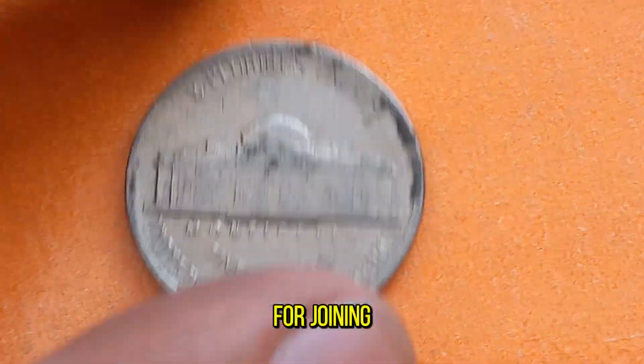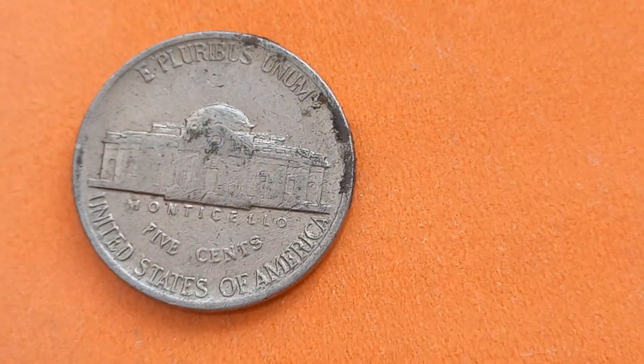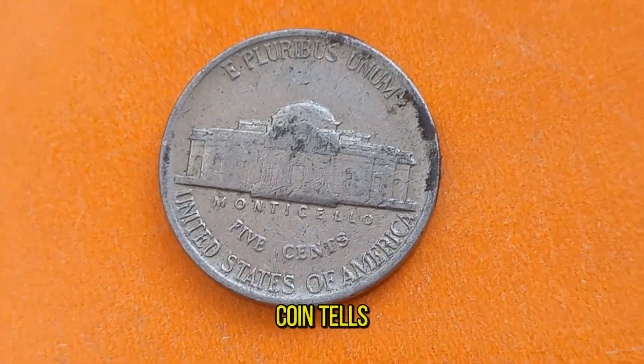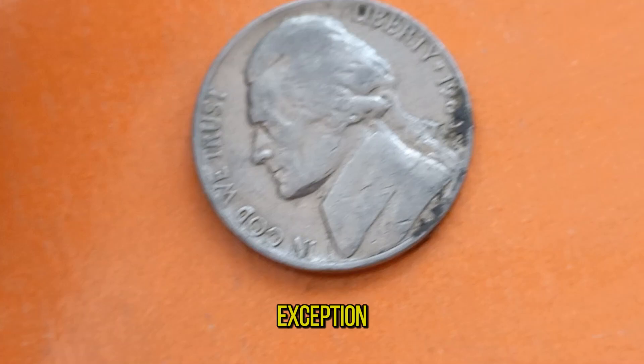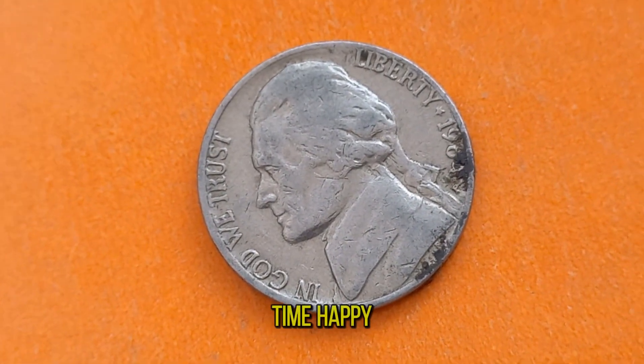Thank you for joining us on this numismatic journey. Remember, every coin tells a story, and the Jefferson Nickel 1984 P is no exception. Until next time, happy collecting!